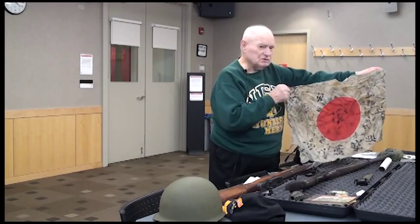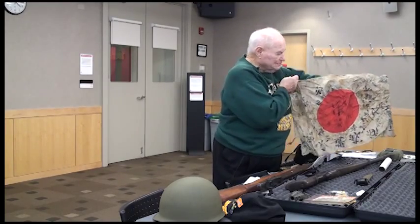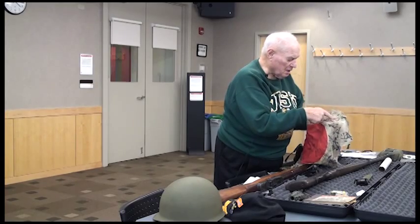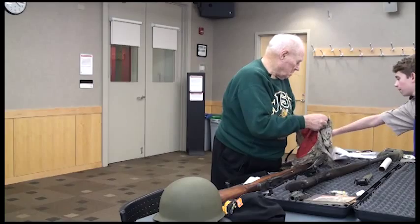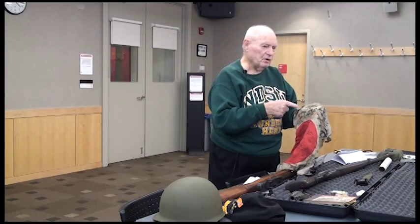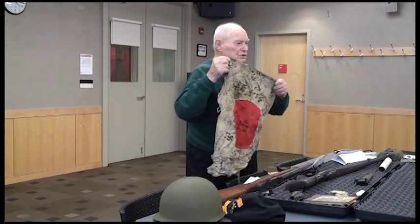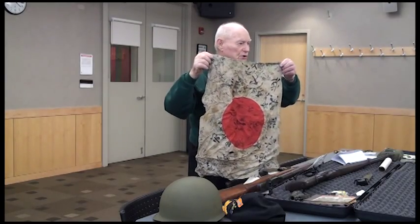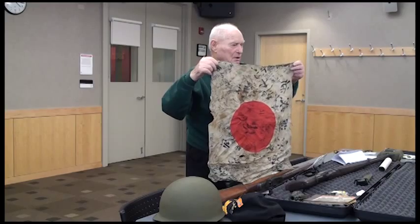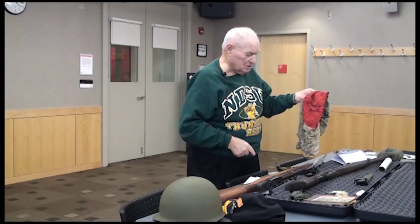This is a Japanese battle flag. Each of the Japanese soldiers was issued one of these flags. All these markings here — they would get the autographs, you might say, of each of the people in their unit. They all signed each other's flag and took it into battle with them. I was lucky I got this instead of them getting my rifle.